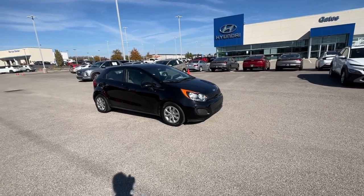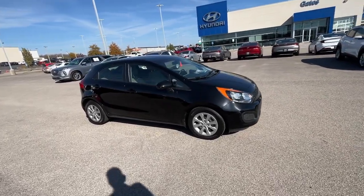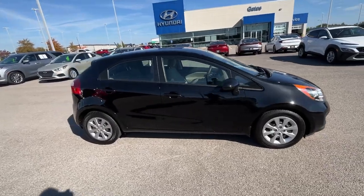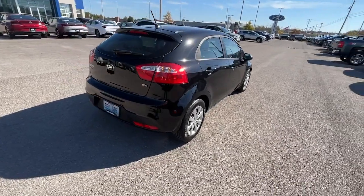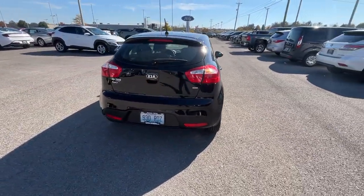Your next car could be the 2014 Kia Rio. With less than 50,000 miles on the odometer, this vehicle stands out from the rest. The future is comfortable and affordable in this spirited Rio.